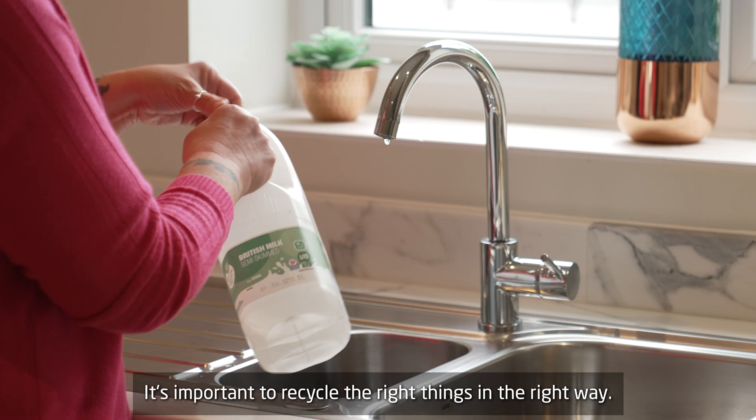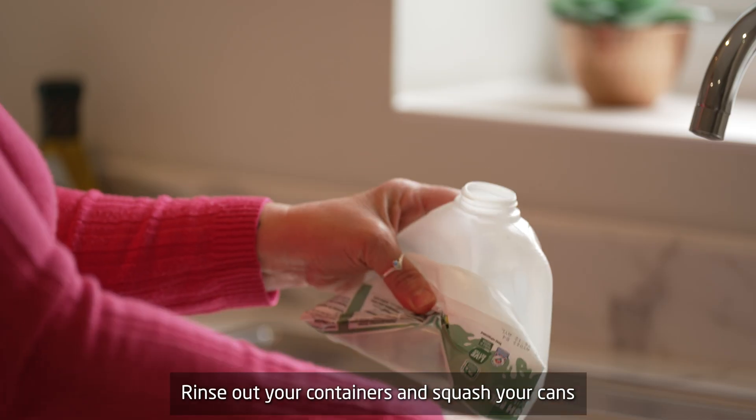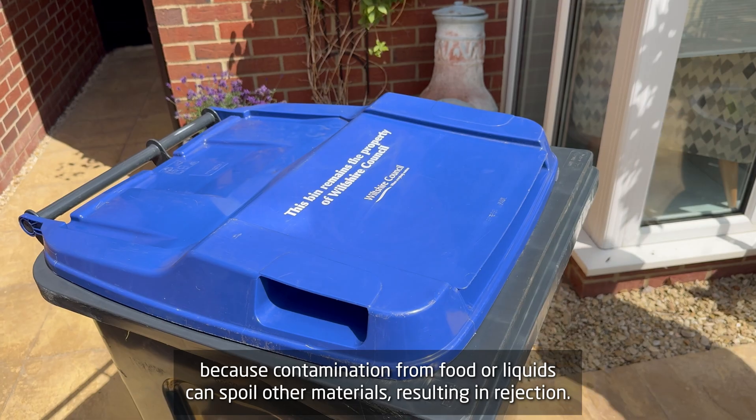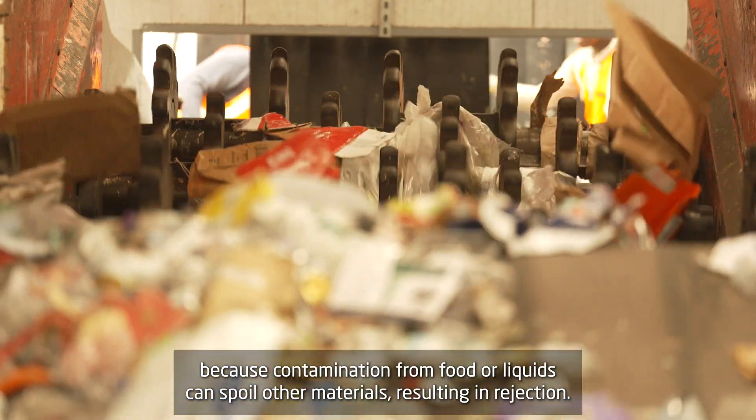It's important to recycle the right things in the right way. Rinse out your containers and squash your cans, because contamination from food or liquids can spoil other materials, resulting in rejection.